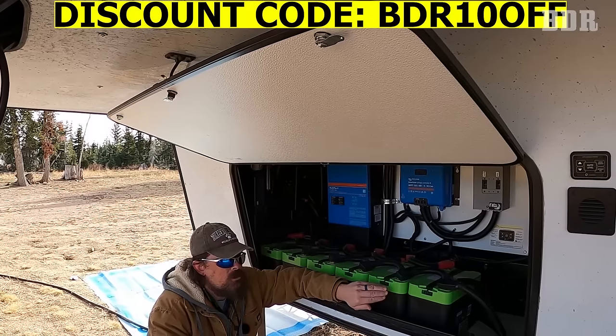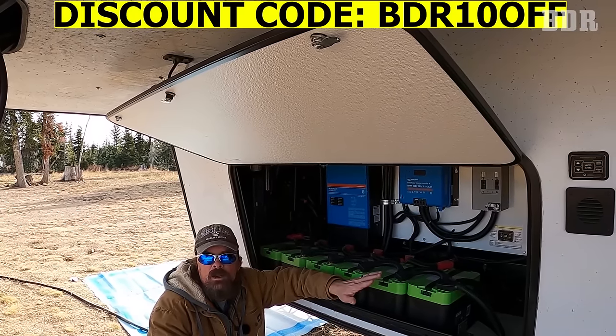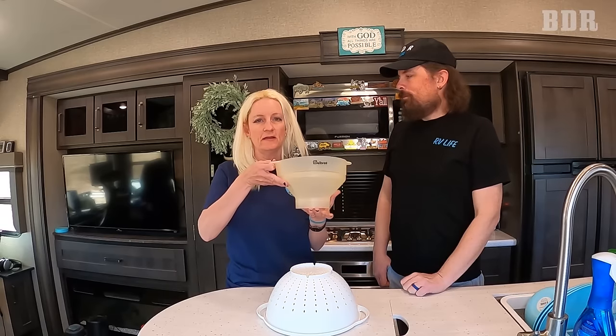We have six of these batteries — 100 amp hours each — and honestly wish we had a few more because we're power hungry. They also sell them in 120 amp hours in the same physical size, so it doesn't take up any more room.